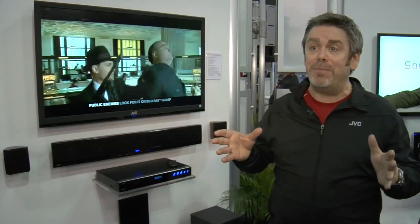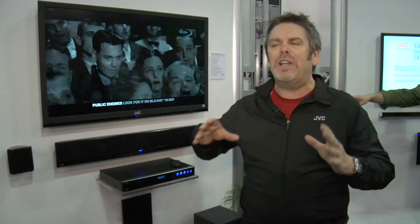Sound bars allow you to put a home theater system right below your LCD or your big screen TV, and allows you to have the versatility of mounting on your wall with less clutter.